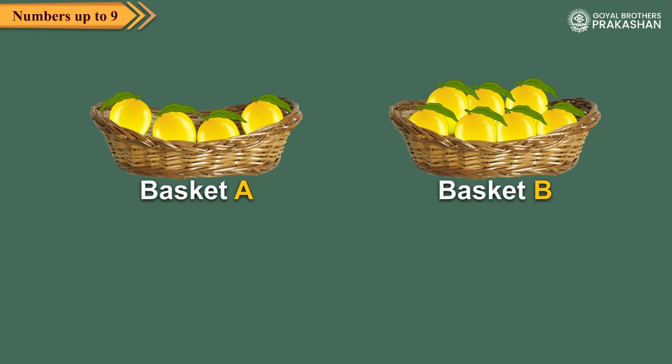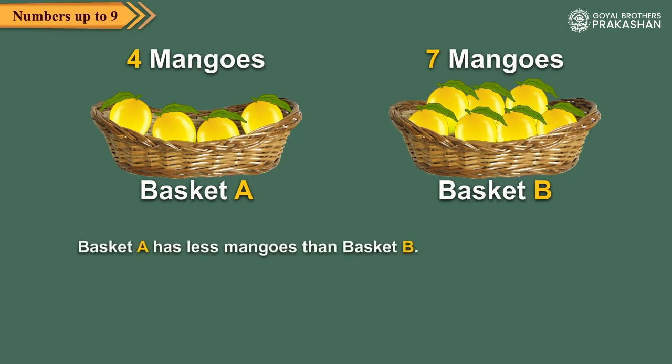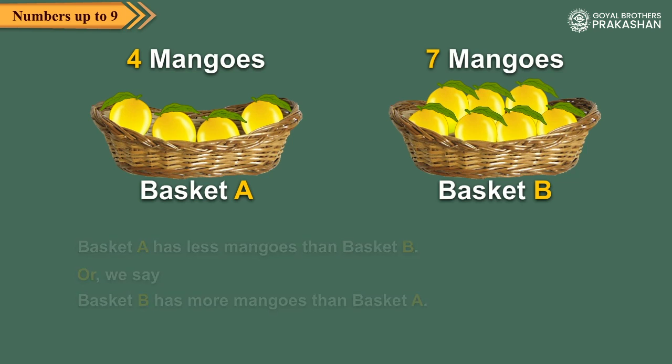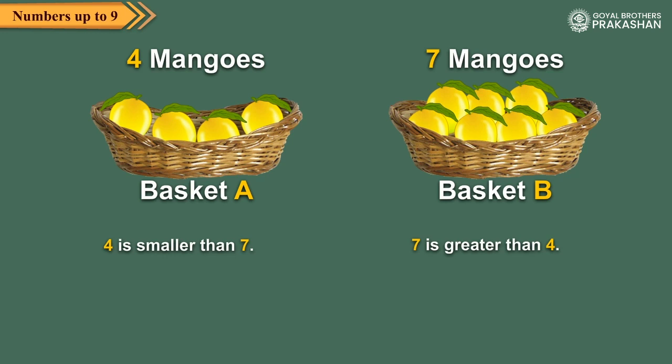Now, look at these baskets full of mangoes. Basket A has four mangoes and basket B has seven mangoes. We say that basket A has less mangoes than basket B, or basket B has more mangoes than basket A. So we can say that four is smaller than seven, or seven is greater than four.